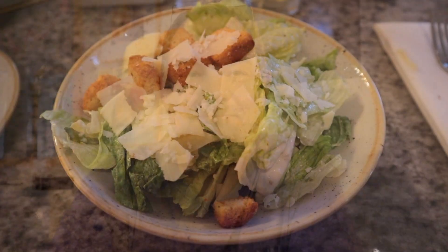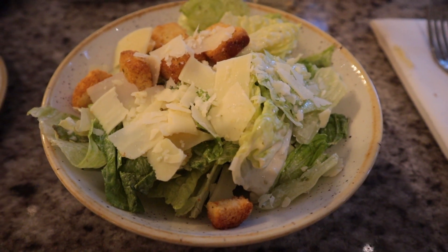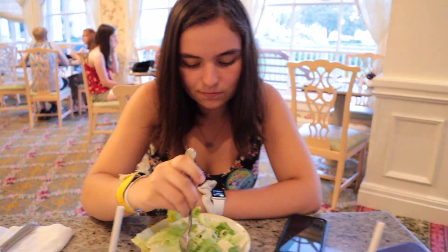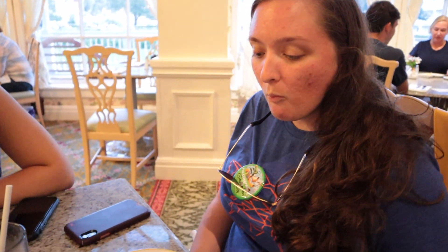I think I like this bread better than last year's — it came out nice and warm and I really like the honey butter. The Caesar salads look fantastic. Casey is already digging into hers and says it's yummy. I've had three Caesar salads on this trip. The worst one was at the Boathouse at Disney Springs. This one is very good, and so was the one at Vivo Italian Kitchen at Universal CityWalk.